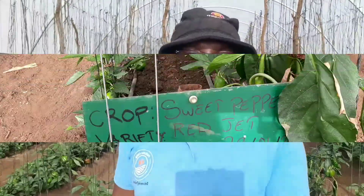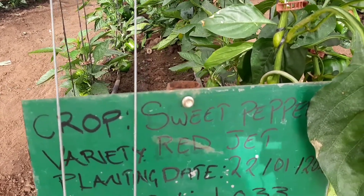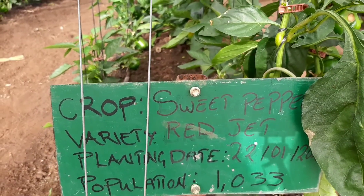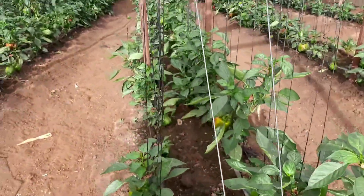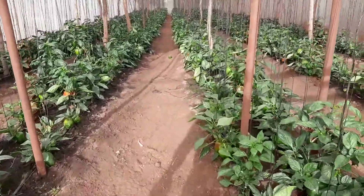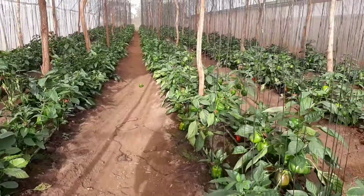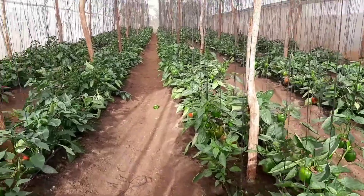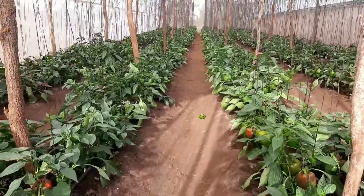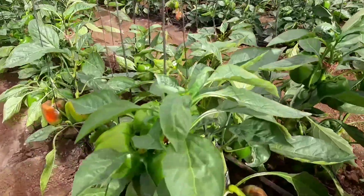In this greenhouse, GH5 here at Panuka Farm, we have a variety called Redjet. We transplanted this on the 22nd of January 2021. So far the crop looks somewhat dwarfish compared to the other Redjet we have in the other greenhouses, but in terms of productivity I think it's doing quite well despite that dwarfish appearance.